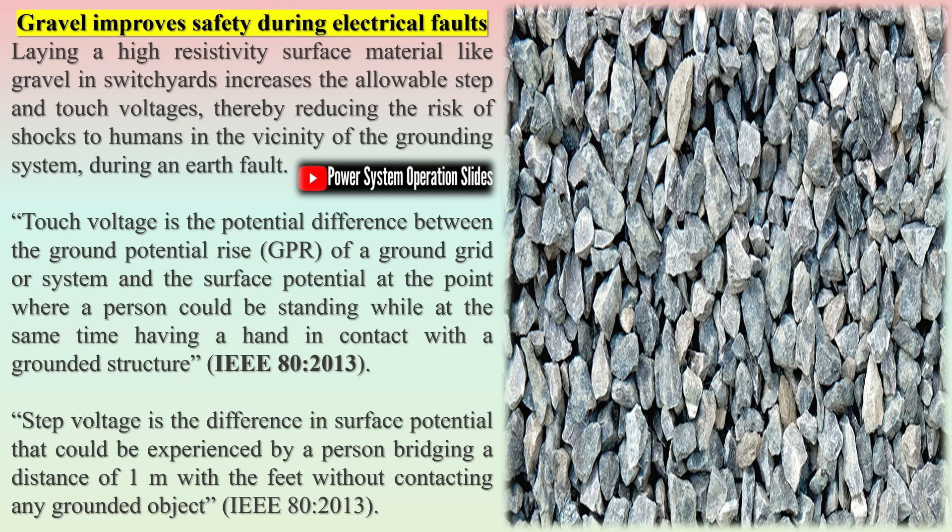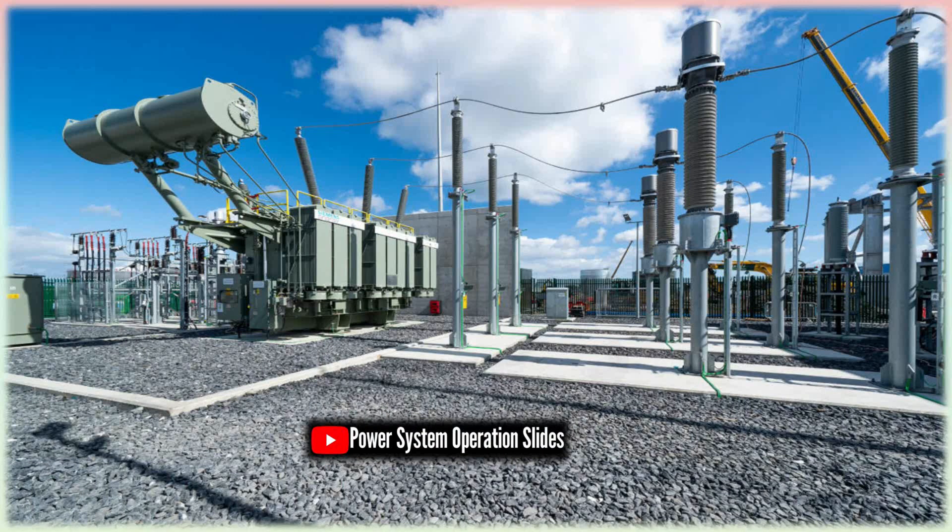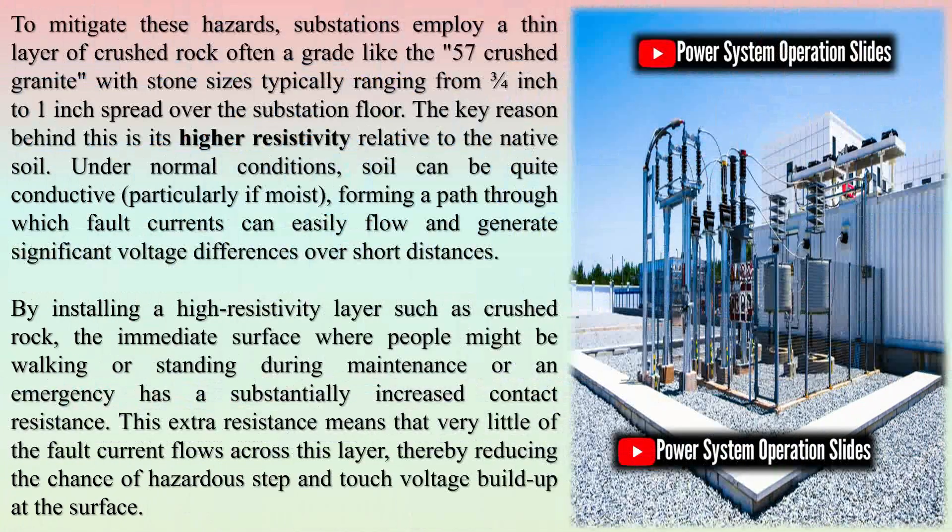Furthermore, gravel enhances operational efficiency by reducing dust and mud formation. Excessive dust can affect sensitive components, while mud can create hazardous working conditions for personnel. Gravel keeps the ground clean and manageable, contributing to overall site maintenance. Crushed gravel stones are an essential component of substation infrastructure, contributing to electrical safety, drainage, fire prevention, vegetation control, erosion resistance, and operational efficiency — making gravel a preferred choice for substation flooring in electrical power systems.